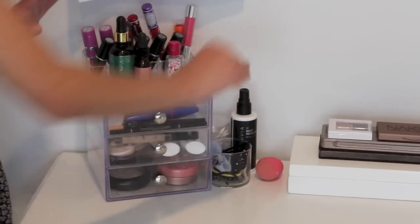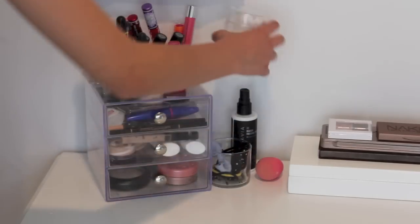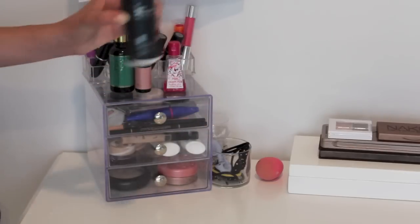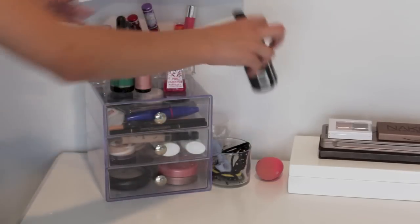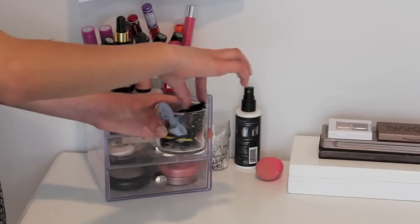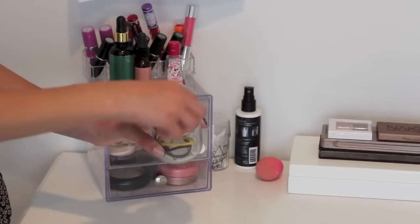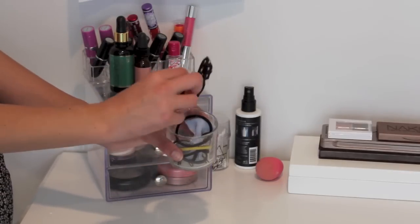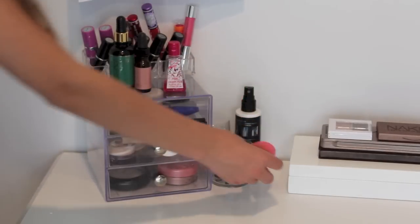Over here is just some random stuff. I have some Q-Tips just in case I mess up on whatever I'm doing. I have this makeup setting spray from Skindinavia, and it actually ran out — it says there's stuff in it, but it doesn't come out anymore, so I need to get a new one soon. Then right here I have some rubber bands and bobby pins because that is like a necessity. And then I have these super cute ones from Brandy Melville that have these little bows on them. Right here I just have my beauty blender that is very, very dirty and needs cleaning.